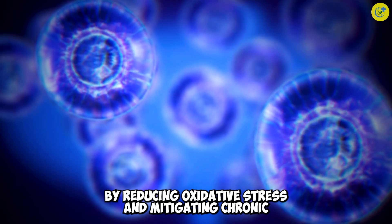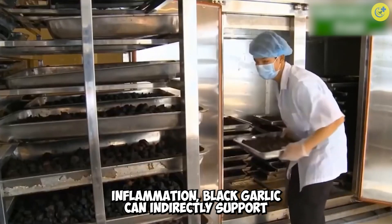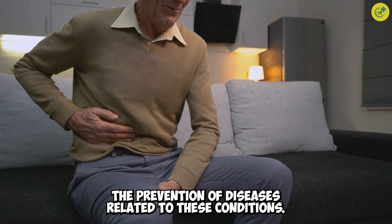By reducing oxidative stress and mitigating chronic inflammation, black garlic can indirectly support the prevention of diseases related to these conditions.